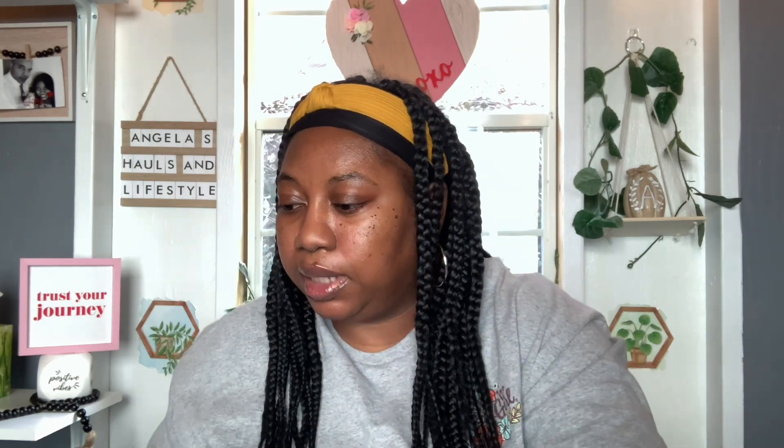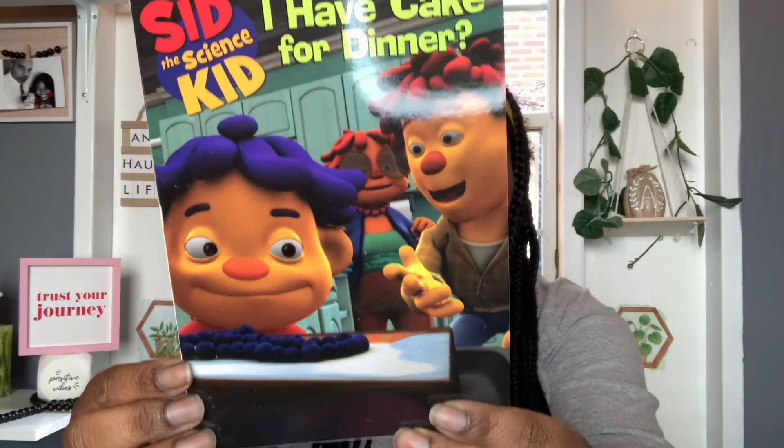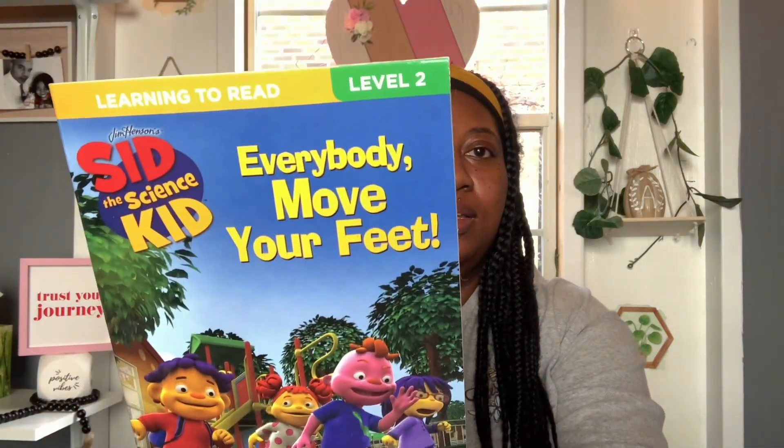This is not Valentine, but I needed this little mailer to mail a package off. Also for Landon I picked up a couple more books. This one is the Sid the Science Kid level two — the title is 'Why Can't I Have Cake for Dinner.' And then I also got 'Sid the Science Kid: Everybody Move Your Feet.' I did get those two books for Landon.